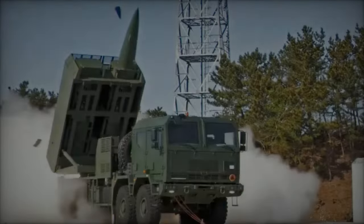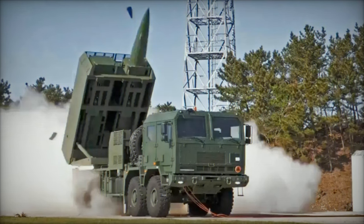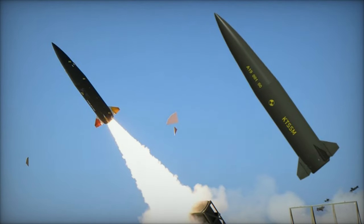The HOMAR-K, a customized Polish multiple-launch missile system, integrates the K-239 launcher mounted on a domestically produced Jelks P883.57 8x8 truck chassis.